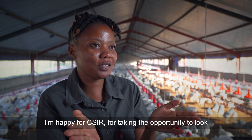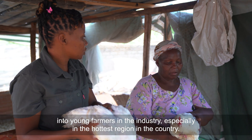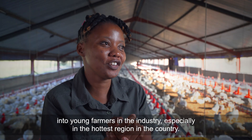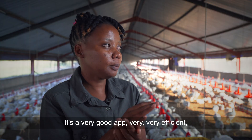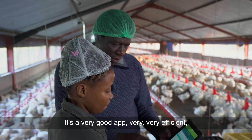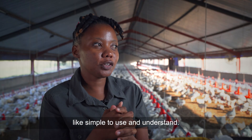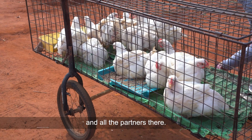I'm happy for CSIR for taking the opportunity to look into young farmers in the industry, especially in the hottest region in the country, and we're looking forward to having this roll out to more farmers. It's a very good app — very efficient, simple to use and understand — so it's all thanks to CSIR and all the partners in the industry.